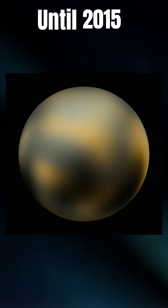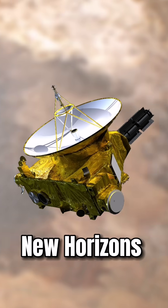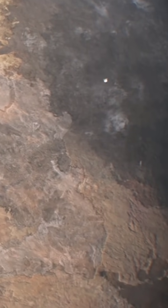Until 2015, this was the clearest picture of Pluto we had. But then it all changed, when New Horizons flew by the dwarf planet and its moons after nine years' journey.